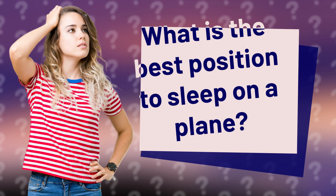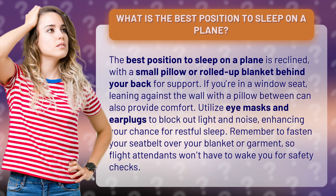What is the best position to sleep on a plane? The best position to sleep on a plane is reclined, with a small pillow or rolled-up blanket behind your back for support. If you're in a window seat, leaning against the wall with a pillow between can also provide comfort.